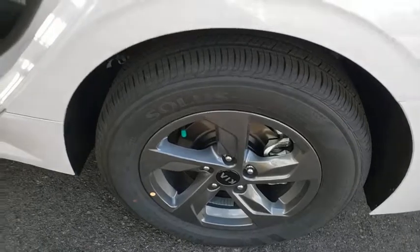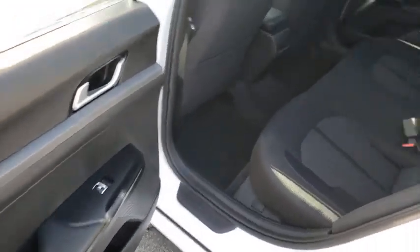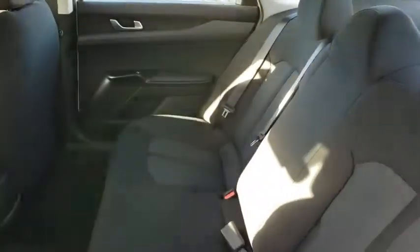Trip computer, panic alarm, brake assist, tachometer, overhead console, remote keyless entry, cloth seat trim, front reading lamps, front bucket seats, and tilt steering wheel.